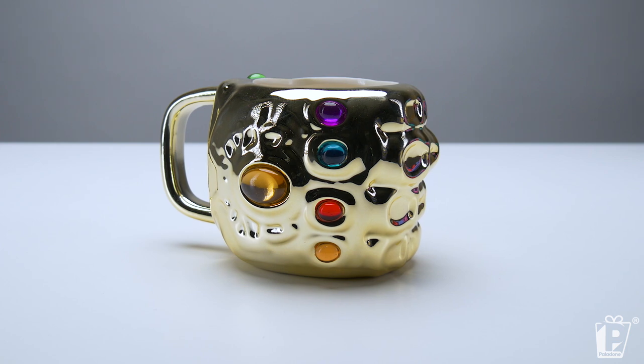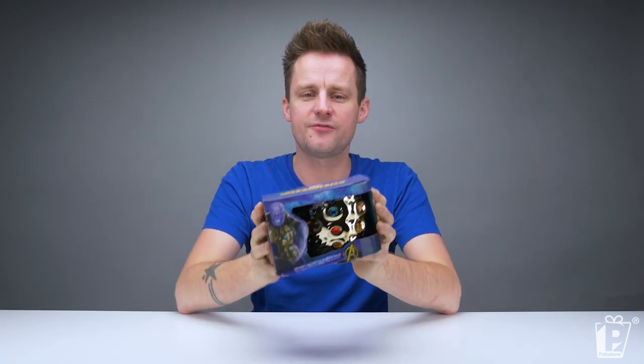So in fifth place, our fifth best-selling product of 2018, it is the Avengers Infinity War Gauntlet Shaped Mug — a beautiful, beautiful mug. No surprises really to have an Avengers Infinity War product in our top five. The film was a huge success and so was our range, and here it is, the beautiful gauntlet-shaped mug.